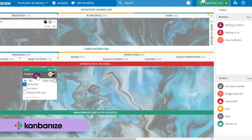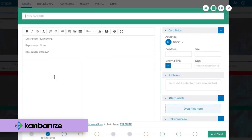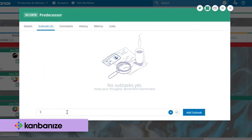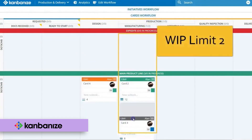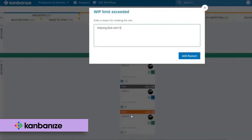Kanbanize gives users if-this-then-that automation rules to facilitate everyday work. It has a drag-and-drop rule builder that lets users create conditions that trigger predefined actions, such as after creating a card, after updating said card, or after the status of a child card changes. Users can introduce different work-in-progress limits to reduce multitasking and keep a steady flow of work. Teams can set WIP limits per user, per column, per lane, per cell, or add limits per group of columns.